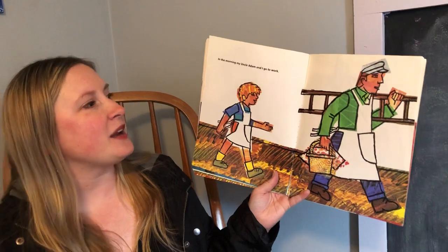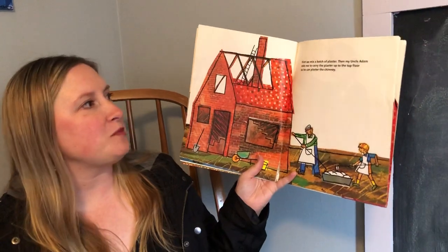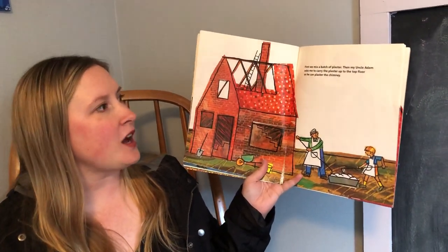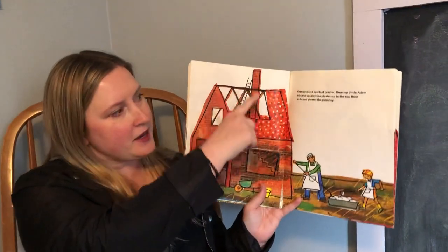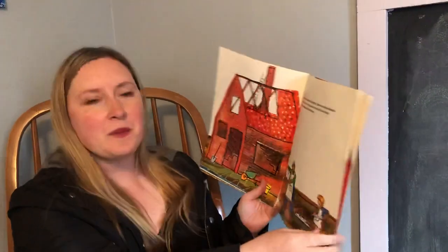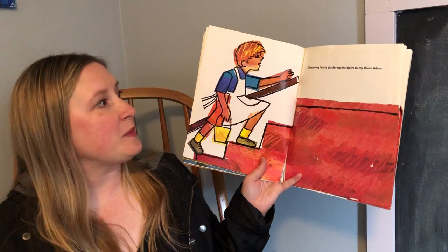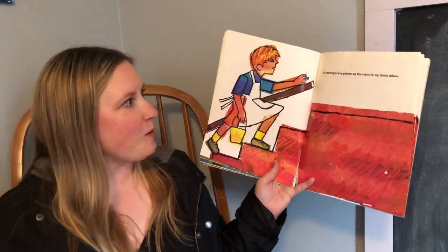In the morning my Uncle Adam and I go to work — they're both wearing their aprons. First we mix a batch of plaster. Then my Uncle Adam asks me to carry the plaster up to the top floor so he can plaster the chimney — it's right up here, from the fireplace. All morning I carry plaster up the stairs to my Uncle Adam. What a good helper he is.